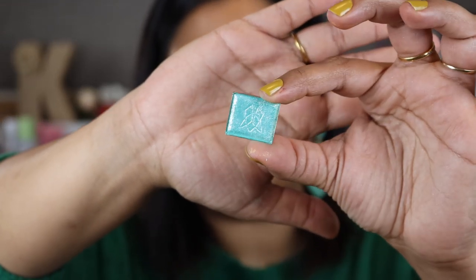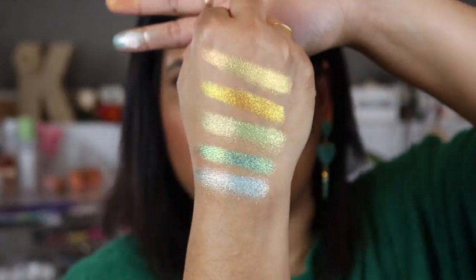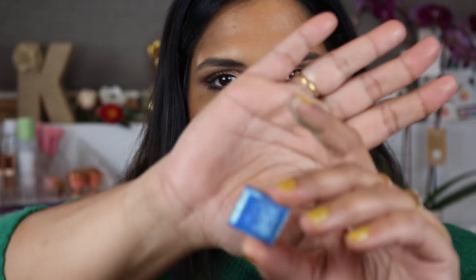This one is called Lineage — I might just be butchering English at this point. The next shade is a beautiful blue called Crown Jewel.